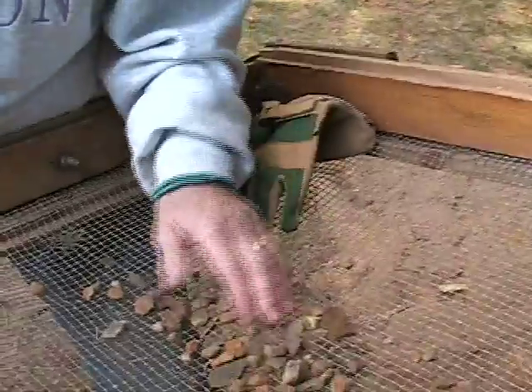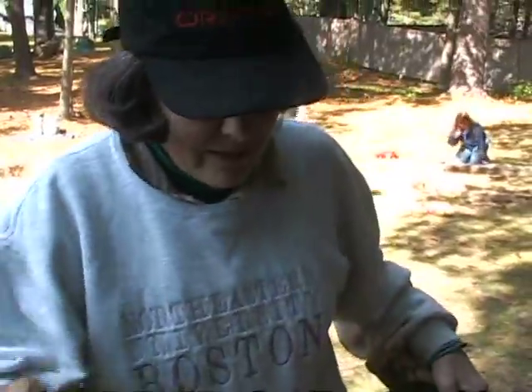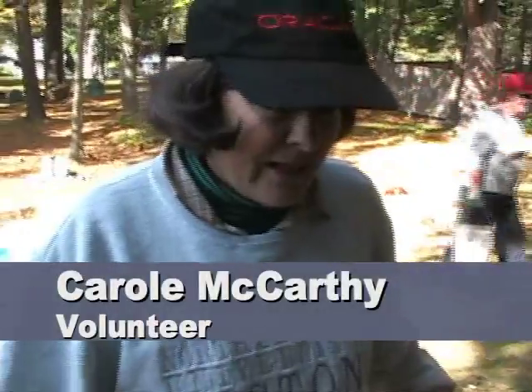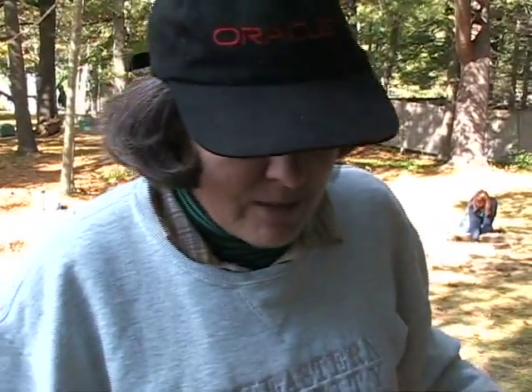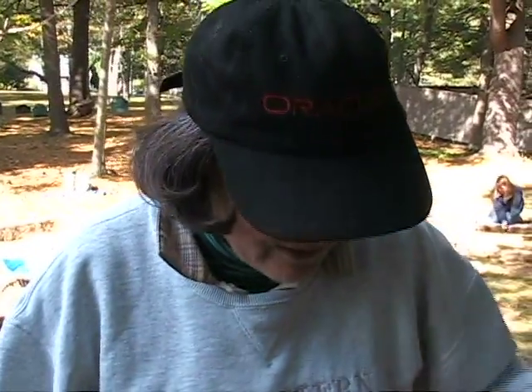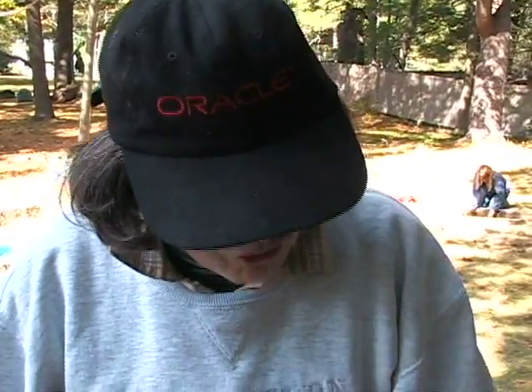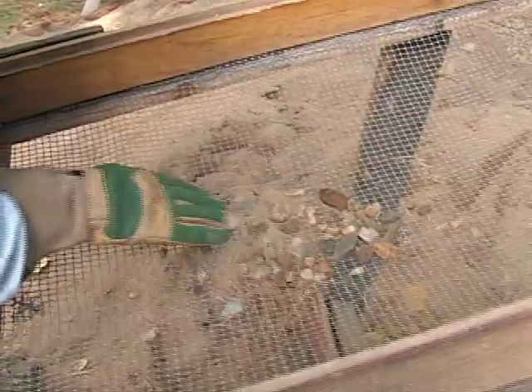I'm sifting one level of the quad that I'm tracking. Once you throw the dirt in, you just shake it to see what you find — all the small stuff goes through. A lot of times it's just rocks, but I found some glass and some nails in the screen.